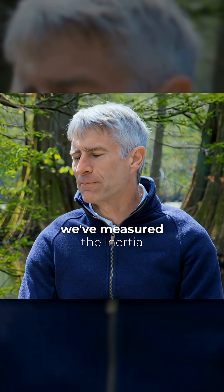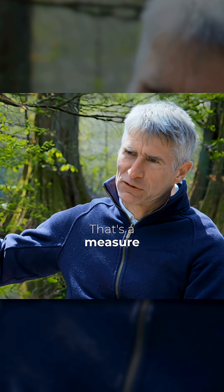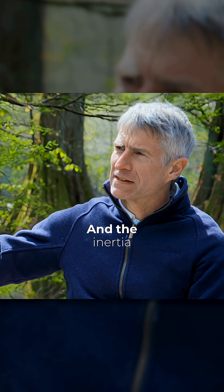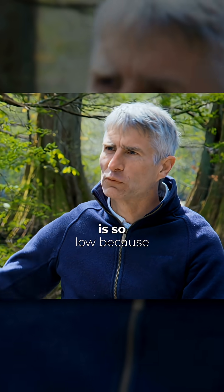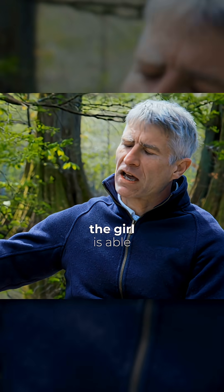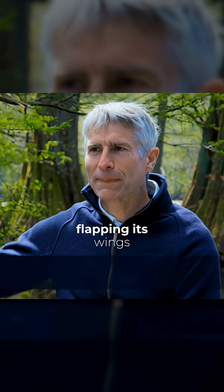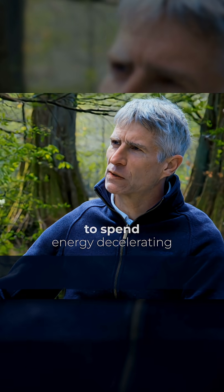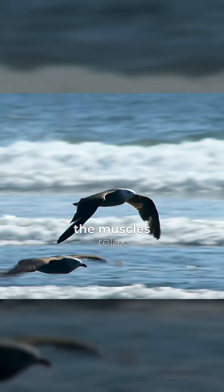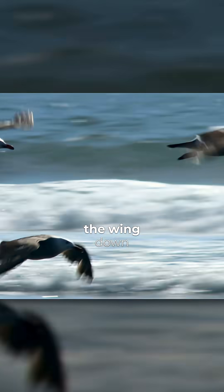For example, we've measured the inertia of gull wings — that's a measure of the rotational weight of the wings. And the inertia of gull wings is so low, because the mass is so low, that the gull is able to use something called aerodynamic braking when it's flapping its wings. Instead of having to spend energy decelerating its wing when it flaps, it just lets the muscles relax and uses air drag to slow the wing down.